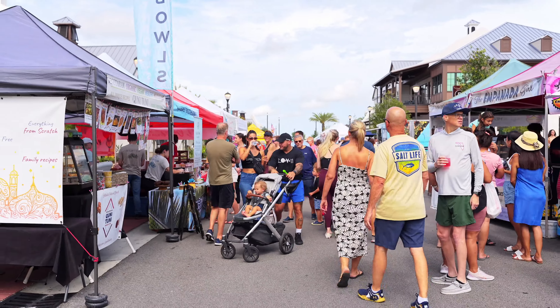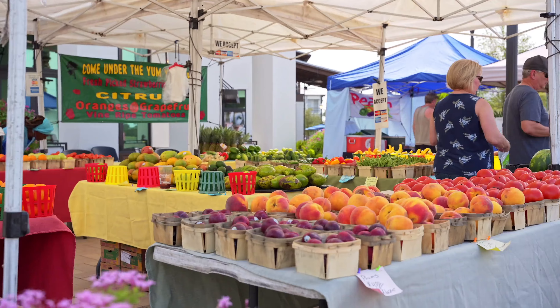If you're looking for something entertaining to do that's even closer, Waterside Place is the place to be, featuring shops, restaurants, outdoor spaces, community vibes, and even beach volleyball. First of all, you're going to love this place.